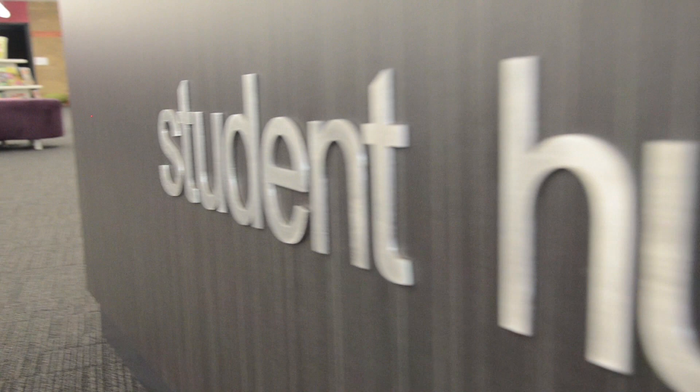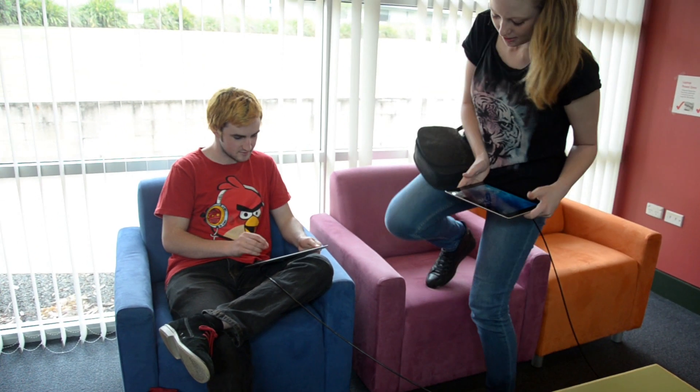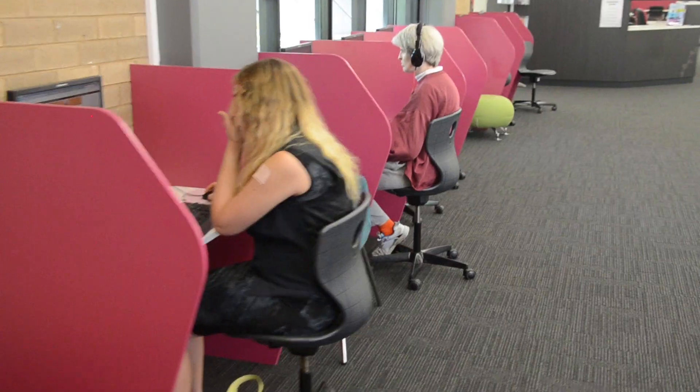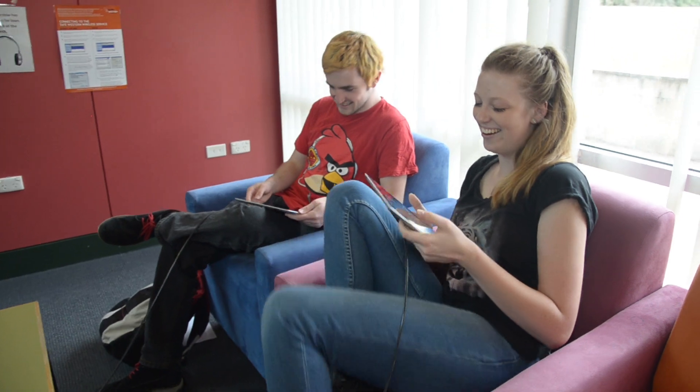Here at TAFE Western we have all the information and support services you need to help yourself get ready for study. Conveniently, these places are all located in the one spot called the Student Hub. The Student Hub is a space where you can come to relax and do lots of different things in. There's lots of different furniture and spaces in the hub including group study booths, group study rooms, bean bags, and big study areas where you can push tables together to study as a group or individually. We also have lots of computers and printers to use, so if you need help with your computers or you don't have a computer or printer at home, you can come into the Student Hub and use them.